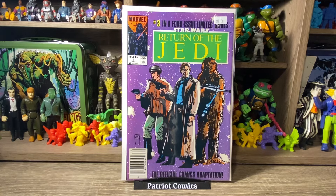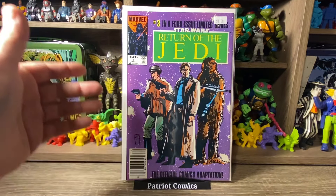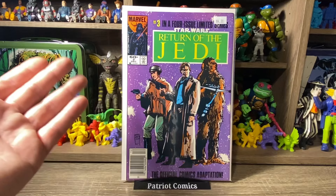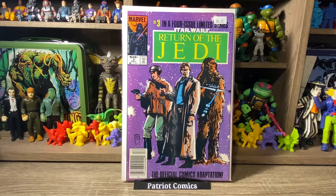Moving on to a little Star Wars — we have Return of the Jedi, issue number 3. This was a 4-issue limited miniseries. This is a near-mint, gorgeous newsstand copy — issue number 3, with a cool cover featuring Chewie, Han, and Leia. I have number 1 in this series and that's the only one I had, so I figured I might as well start finishing out the mini run. It was priced at $4, got it for $2, and it's a near-mint copy. Love Star Wars, love Jedi, and I like the purple background on the cover.